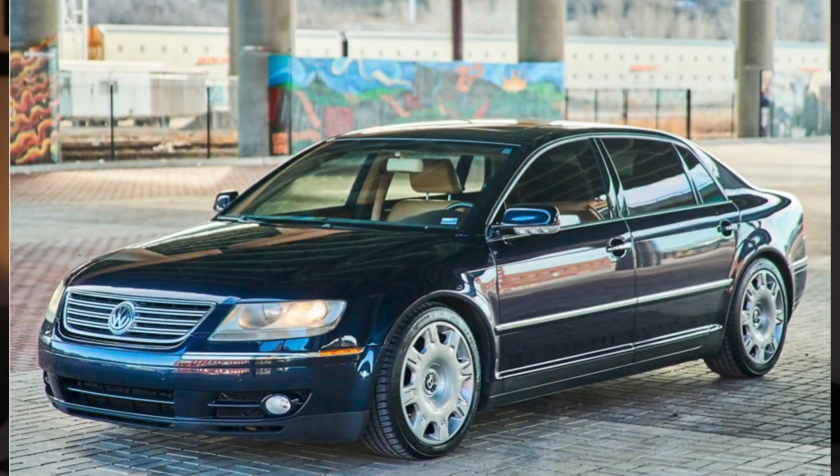Lastly, a non-Porsche, non-manual sale: a blue 2006 Volkswagen Phaeton W12 sold for $29,000. These are fun cars.